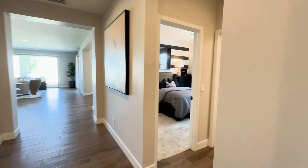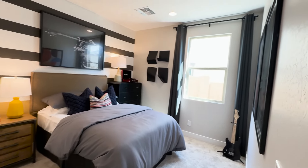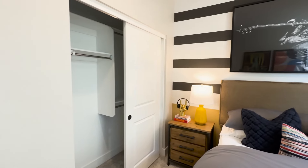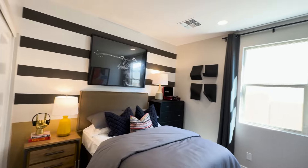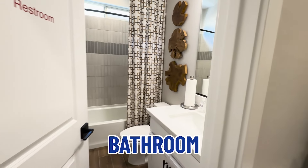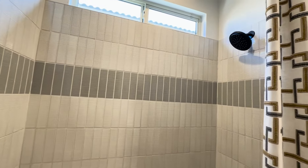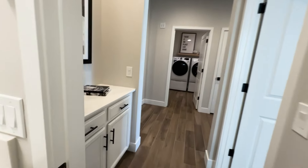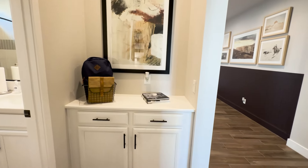As we continue to walk down, we come into the next guest bedroom. It has a window to the side of the house and also slider door closets. Right next to it is the bathroom — single sink, tub and shower combination. And there's another little cabinet space here, just like the other one had, which is kind of nice.